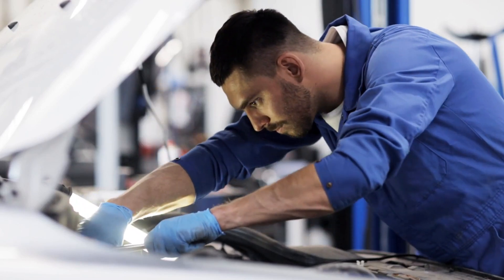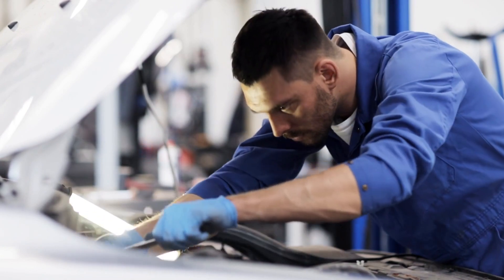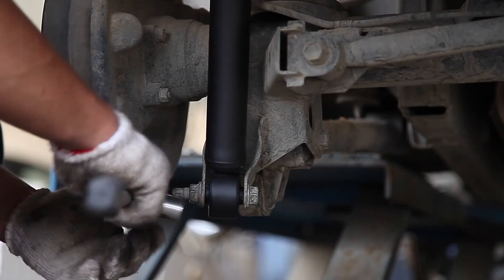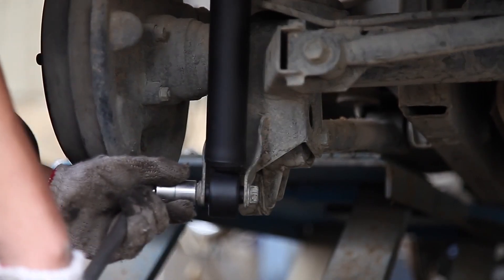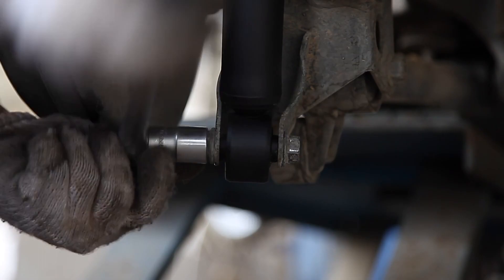In recent years, the cost of car repairs has been steadily climbing, leaving many drivers wondering why their bills are getting bigger and bigger. From minor fixes to major overhauls, the prices seem to be soaring. What's behind this trend, and what can you do to mitigate the impact on your wallet?